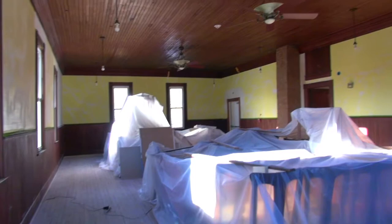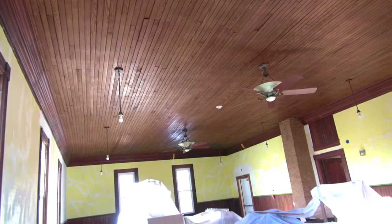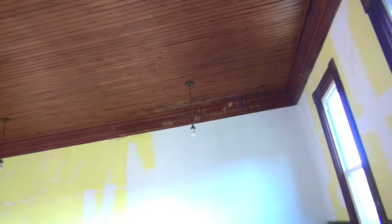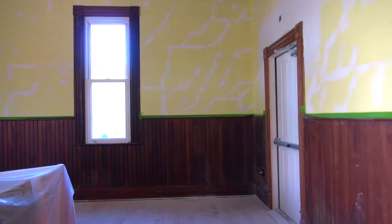We've got to clean up these floors. This room will pretty much be done other than on the back wall where we have to put some wall-mounted heating and cooling units in to better stabilize the temperature in this room. There will also be some restaining that has to be done on the woodwork in parts of this room. So that's the ballroom.